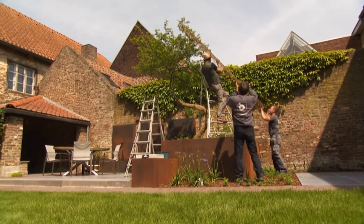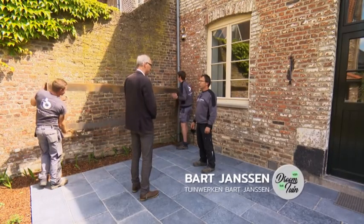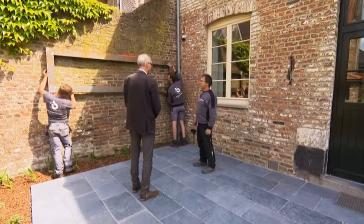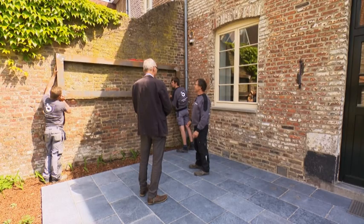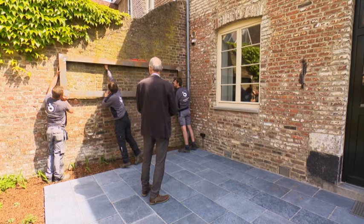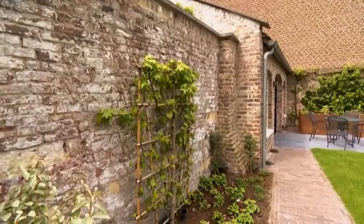Tuinaannemer Bart heeft een extraatje voorzien om de eigenares te plezieren. Ook in cortenstaal: omdat hij gezien heeft dat haar vrouw mooie kunstwerken maakt, is dit eigenlijk een kader bedoeld zodat ze er achteraf een mooi abstract schilderij in kan maken. Beneden is er ook indirecte verlichting in voorzien, wat een extra touch gaat geven aan de tuin. We gaan het kader mooi recht en waterpas hangen en dan netjes vastboren. Met de fraaie muurbekleding zijn we al lang tevreden.